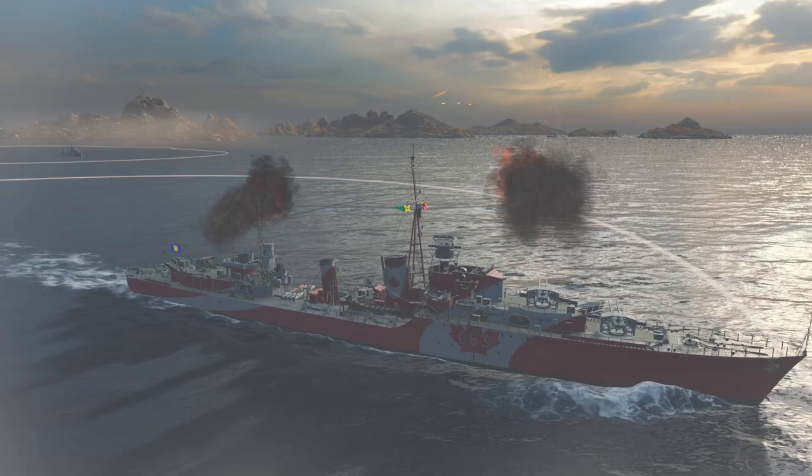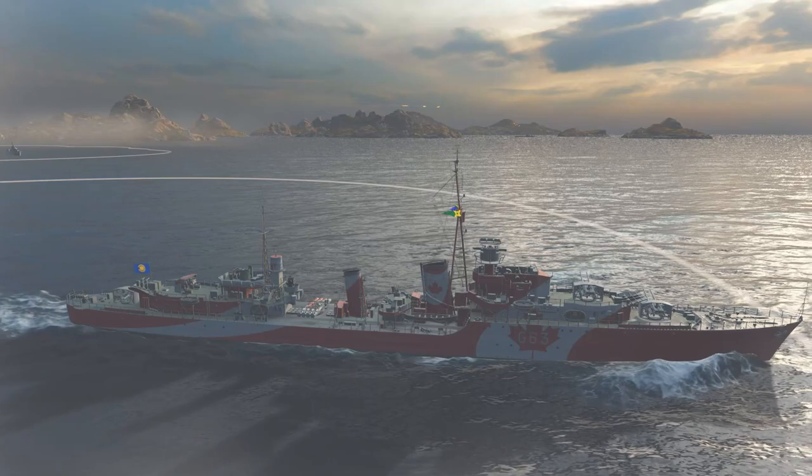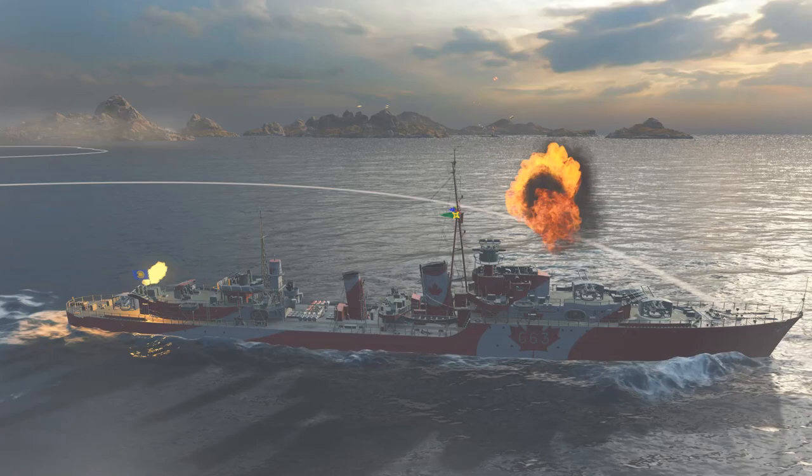After the end of hostilities in Europe, Haida and her two sister ships - the Tribal class destroyers HMCS Huron and Iroquois - took passage from Greenock for Halifax, where they arrived on the 10th of June 1945 to a resounding and well-deserved reception. In August 1945, after victory was declared over Japan and World War II officially ended, Haida was nominated for reduction to reserve status.